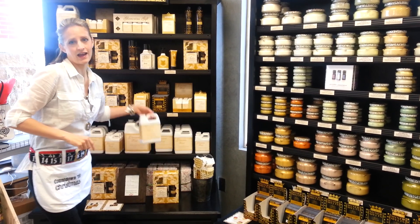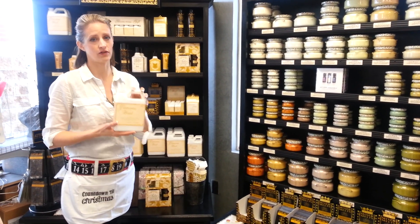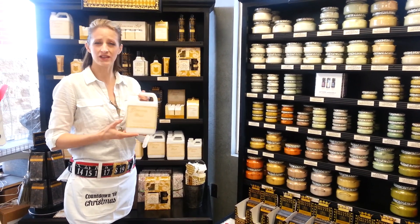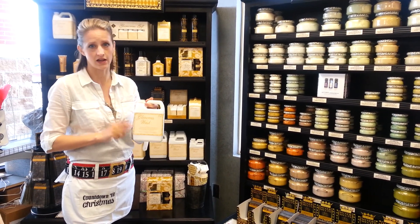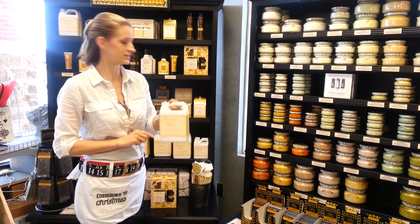Always at Christmas, when you're getting your house ready for guests, you definitely want to get some Tyler laundry detergent because it makes your sheets and towels smell amazing. It really is a scent that lasts a long time. We have so many customers who love this and tell us it works better than anything for keeping your laundry smelling really great.